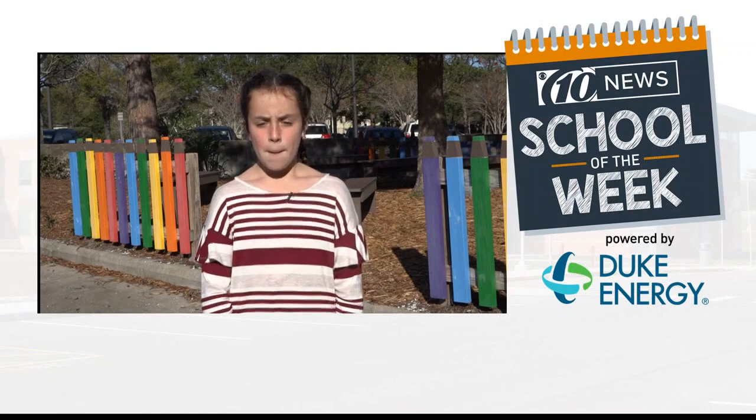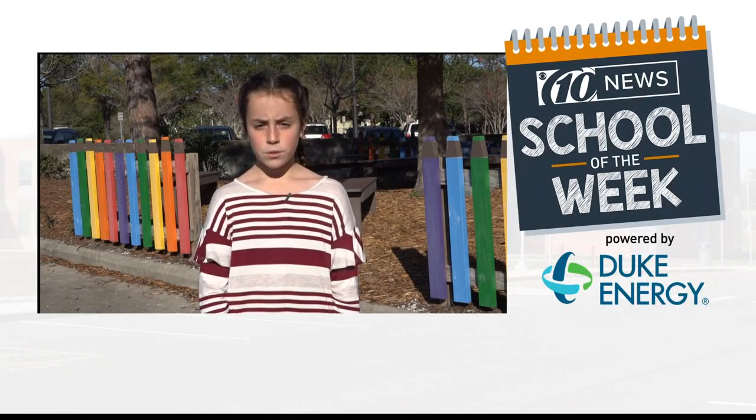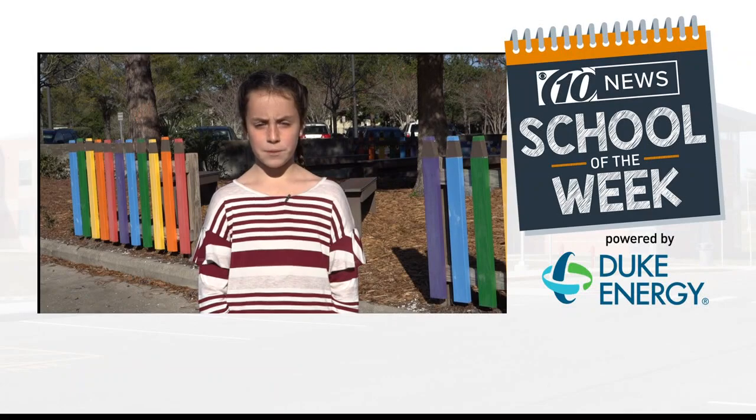Good morning. My name is Claire Keenan. I'm a fourth-grade scholar at Davis Elementary. My weather question is: what tools and technology do you use to collect the information to predict the weather?